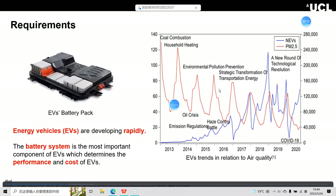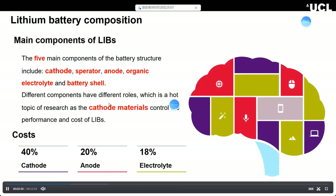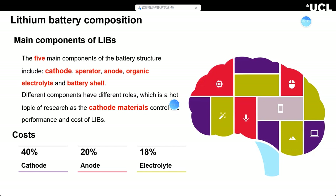Now I will talk about the components of lithium-ion batteries. There are five main components: the cathode, separator, anode materials, organic electrolyte, and the battery cells. I think the most important is the cathode material — it controls the whole performance and cost of lithium-ion batteries.